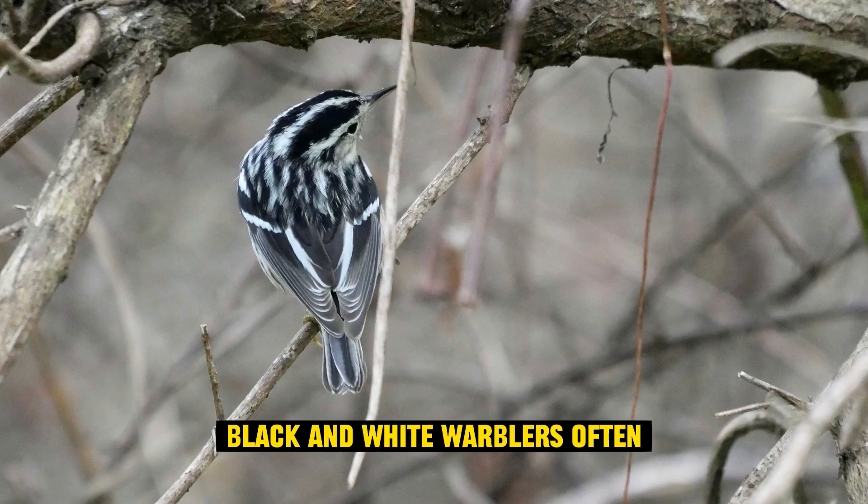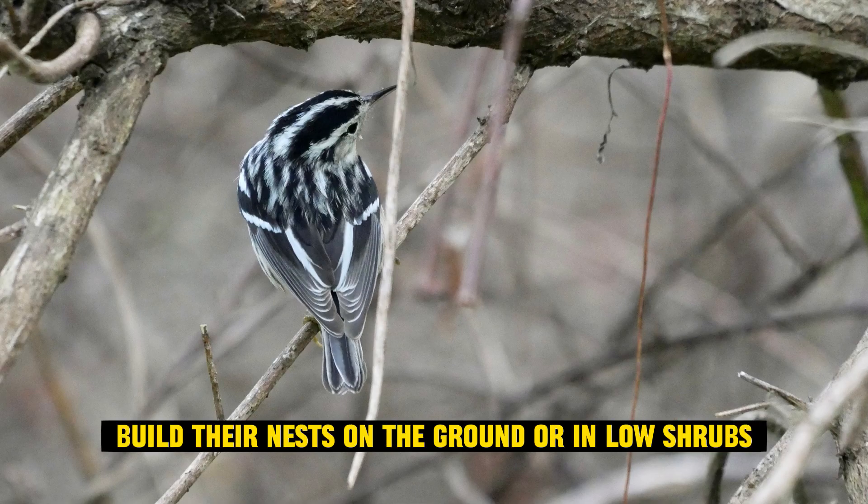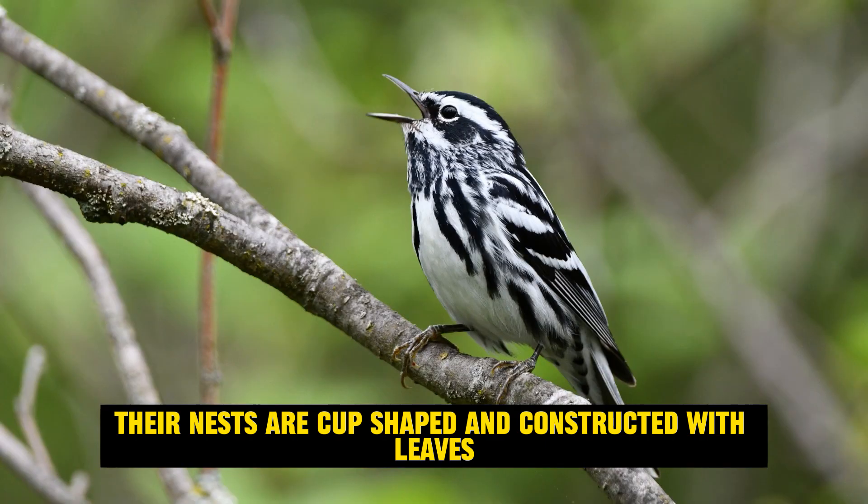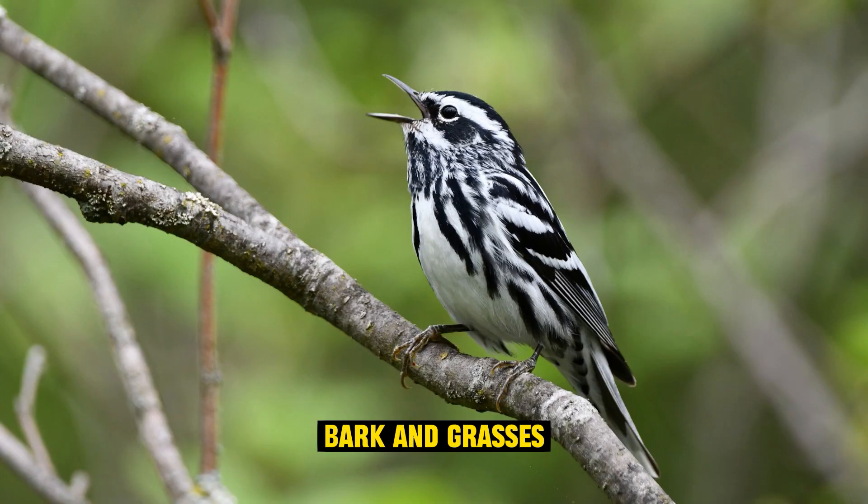Nesting habits: black and white warblers often build their nests on the ground or in low shrubs. Their nests are cup-shaped and constructed with leaves, bark, and grasses, lined with finer materials like hair or feathers.